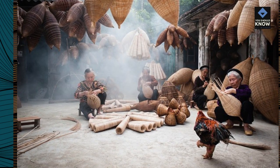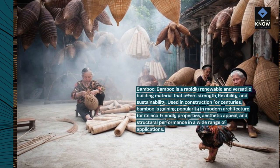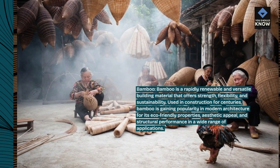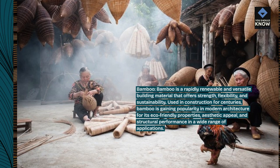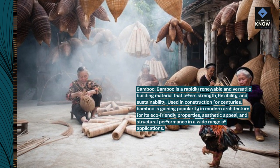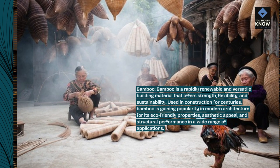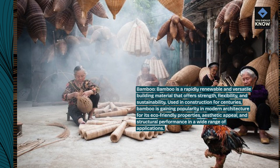Bamboo is a rapidly renewable and versatile building material that offers strength, flexibility, and sustainability. Used in construction for centuries, bamboo is gaining popularity in modern architecture for its eco-friendly properties, aesthetic appeal, and structural performance in a wide range of applications.